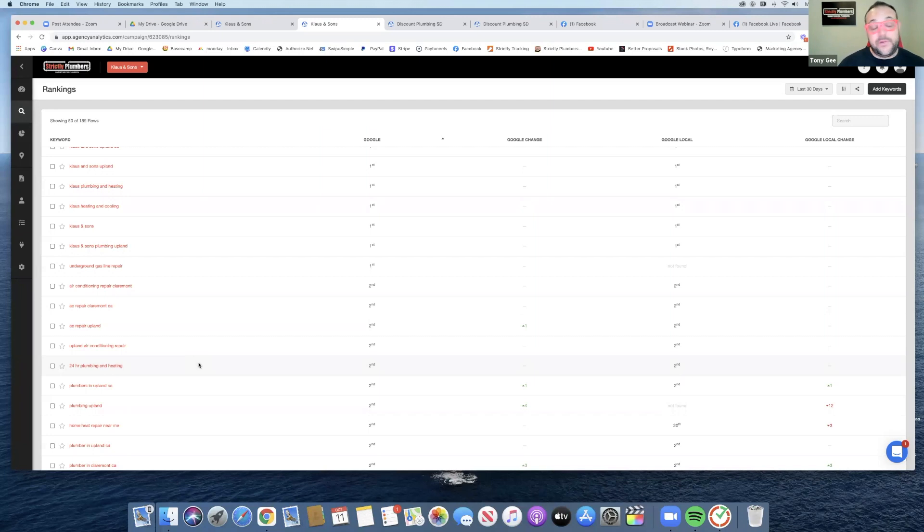Another good one: 24-hour plumber, plumbing and heating, plumbers in Upland California — abbreviated with CA — and plumbing Upland. You really need to see which keywords are actually getting you into positions one through three that actually make the phone ring.